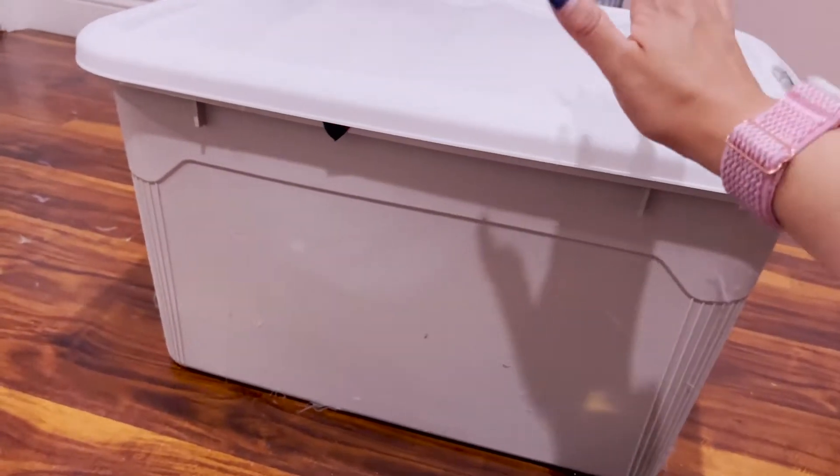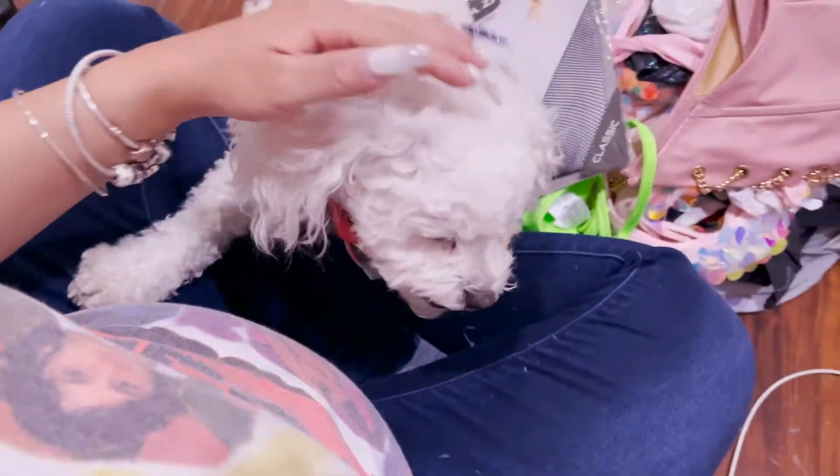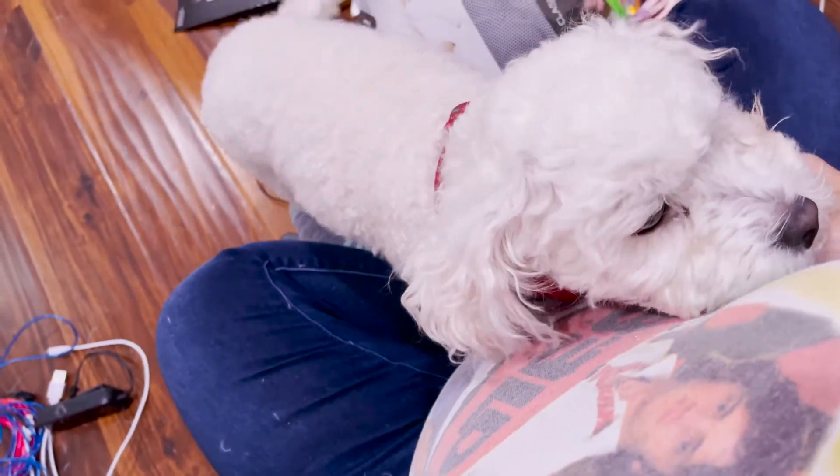Everything I'm keeping is now in this container, ready to be stored away. Slowly but surely we're getting things out and moving things in. I apologize if my scheduling has been off — it's just been so busy getting things ready for the baby's arrival. I hope you guys enjoyed today's video. If you did, don't forget to leave a thumbs up and let me know in the comments what else you want to see.